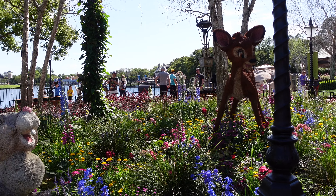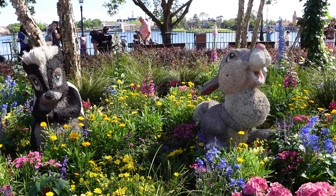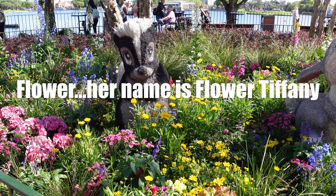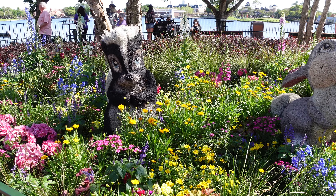We found Bambi, Thumper, and I think her name is Faline — I'm not a hundred percent sure. We figured while we were hunting for topiaries we would stop and pay our respects to the Guardians of the Galaxy. Hopefully we get a good song today.